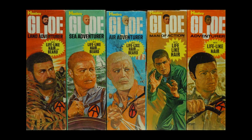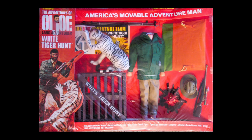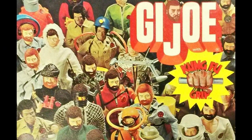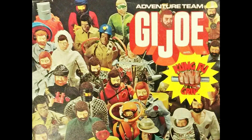The group included a land adventurer, sea adventurer, and air adventurer, and these daring heroes would uncover the secret of the mummy's tomb, go on a white tiger hunt, and search for the stolen idol. The line was quite extensive, lasting all the way through to 1976. With lifelike hair and kung fu grip hands, there are few children of the 70s that don't remember playing with the G.I. Joe Adventure Team at one time or another.